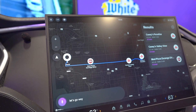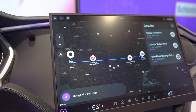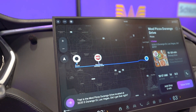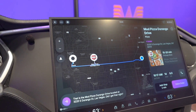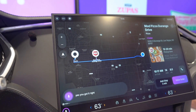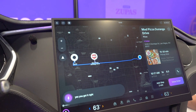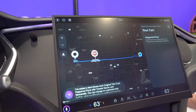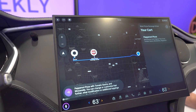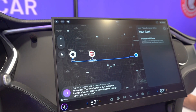Let's go with Mod Pizza. [System]: That is the Mod Pizza Durango Drive located at 3220 South Durango Drive, Las Vegas. Did I get that right? [User]: Yes, you got it right. [System]: I've added a Mod 11-inch original thin crust pepperoni pizza with tomato sauce and mozzarella. You can change or customize that further. What modification or additional toppings would you like for that?